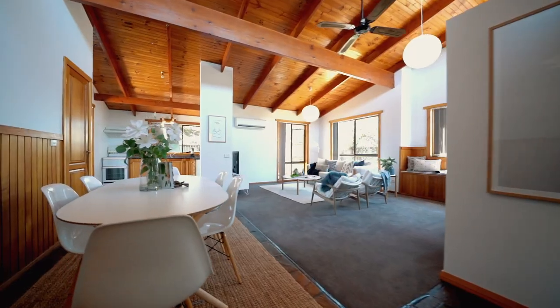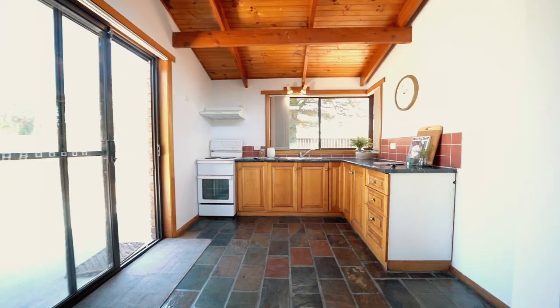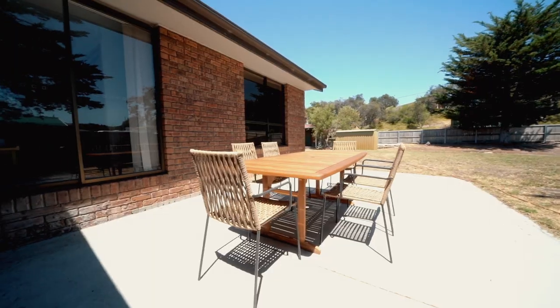Flooded in natural light, the open plan living features a timber cathedral ceiling flowing seamlessly to the tidy kitchen and terrific entertainment area.